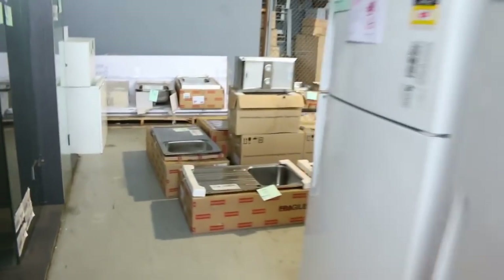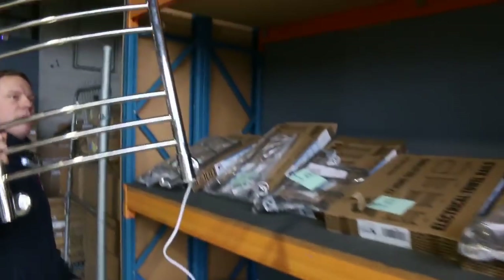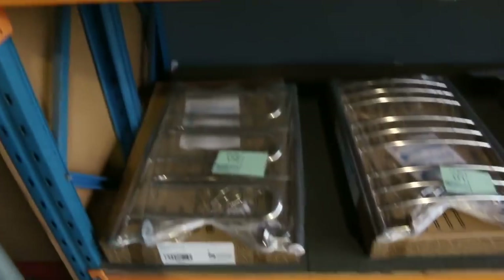Down the back there's a heap of top brand sinks - Oliveri, Clark, Frankie - all the top names. And there's a heap of towel rails in about ten different sizes and styles; we'll get those going for around $45, so they're a real bargain.